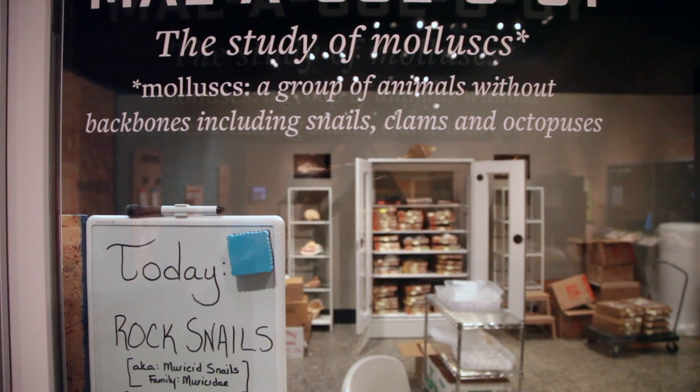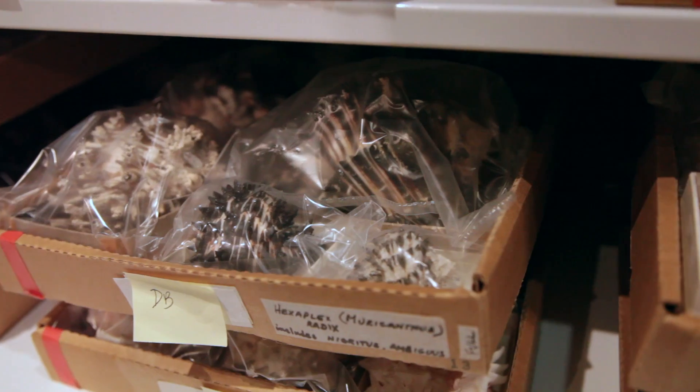Malacology is the study of mollusks, which includes animals like snails and clams, octopuses, squids, and some lesser known animals.